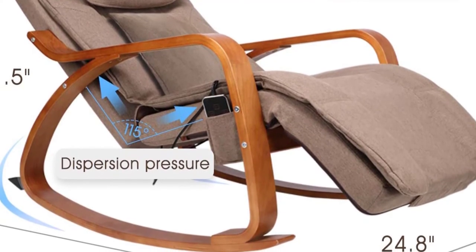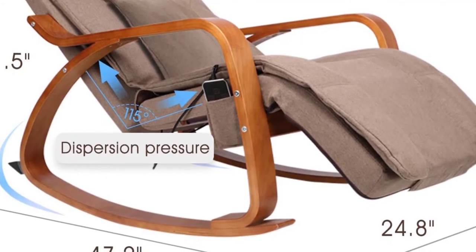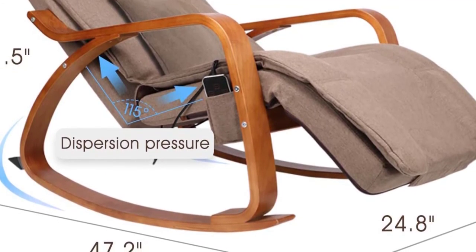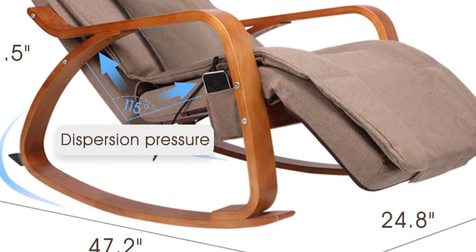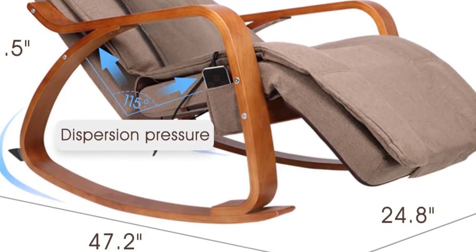The base's arch-shaped design rocks back and forth for comfort and features a soft sponge cushion to improve comfort further. The base is designed with a premium wood frame that is robust and sturdy enough to support up to 330 pounds.